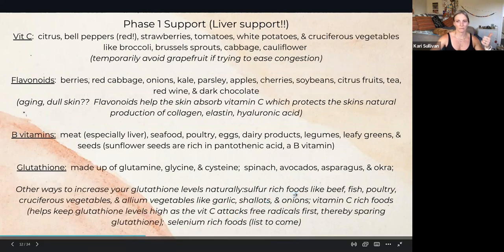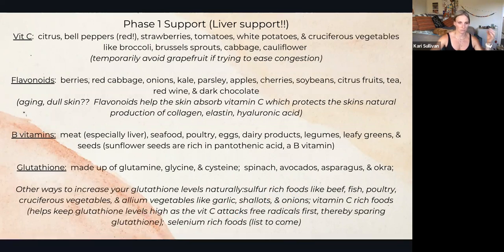Sulfur-rich foods would be beef, fish, poultry, and your cruciferous vegetables, as well as things like garlic, shallots, and onions.